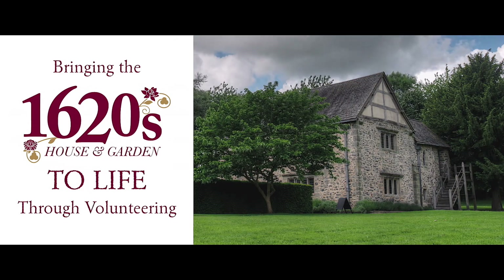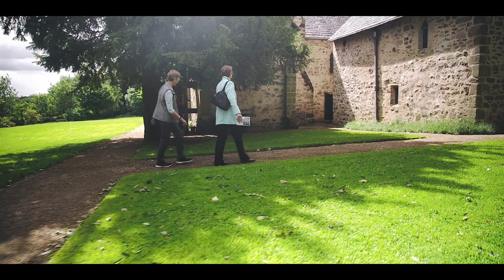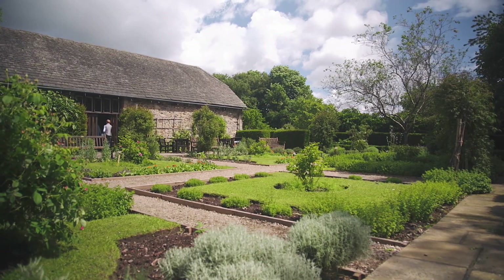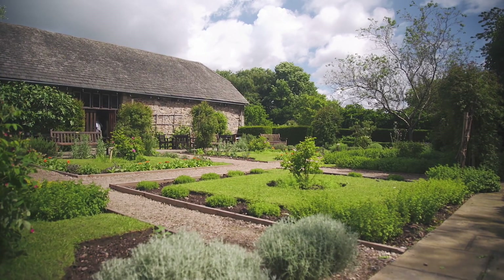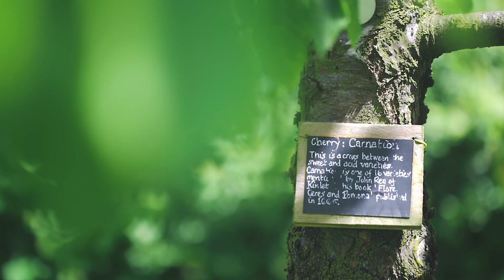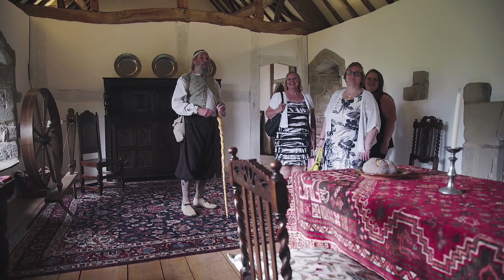Welcome to the 1620s house and garden at Doningtonley Heath. What we've got here is a beautiful 700-year-old house in which we're focusing on one particular time in history. This is a time of great experimentation with gardening, but also with science and technology and knowledge generally.